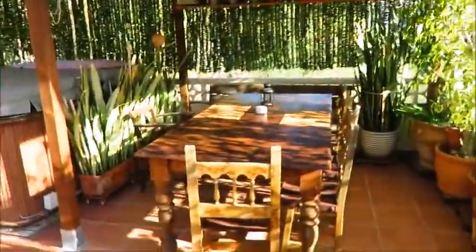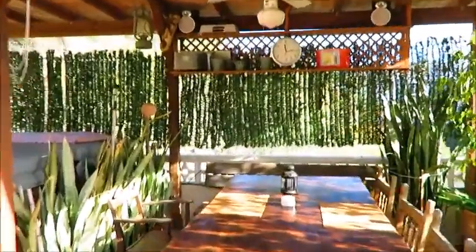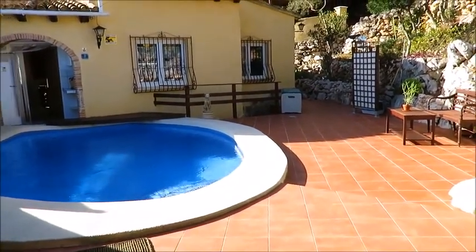We've got a dining area — it's quite private, with a ceiling fan and lighting. It would be ideal to sit outside here in the summer with a bit of shade.